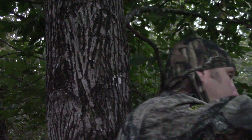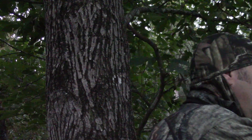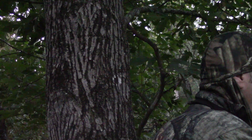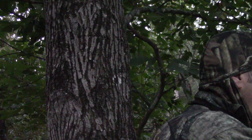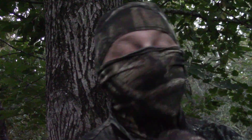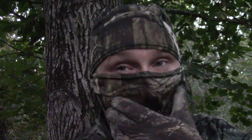Let's sit back, let the woods wake up a little bit this morning and see if something comes by. Hopefully I'll have some good video for you. Go ahead and knock this thing. Let's see if we can pull this off. Stay tuned.